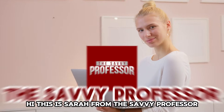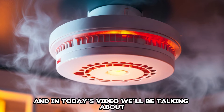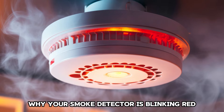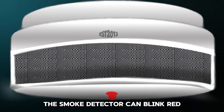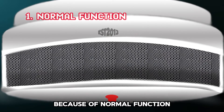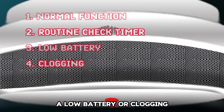Hi, this is Sarah from The Savvy Professor, and in today's video we'll be talking about why your smoke detector is blinking red and how to fix it. Let's get started. The smoke detector can blink red because of normal function, routine check timer, a low battery, or clogging.